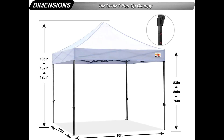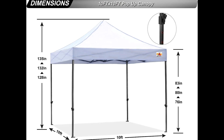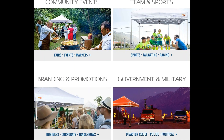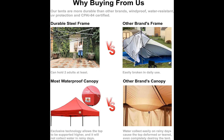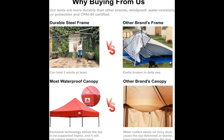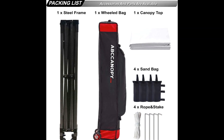The top is made of silver-coated PU, which can provide UV 50 protection from sunshine and is 100% waterproof. The canopy is equipped with an exclusive roller bag which can be easily carried.